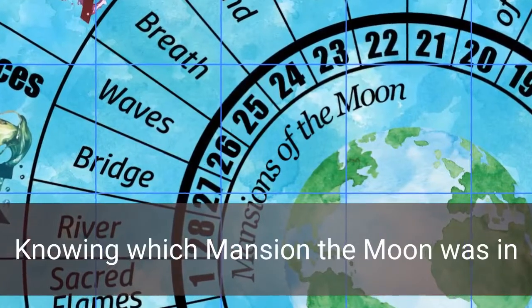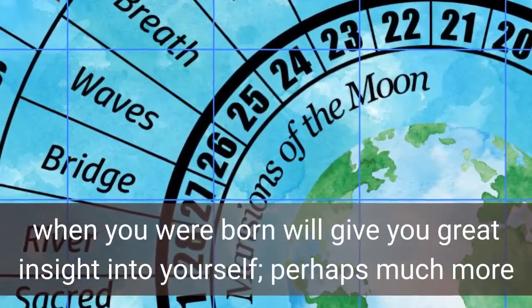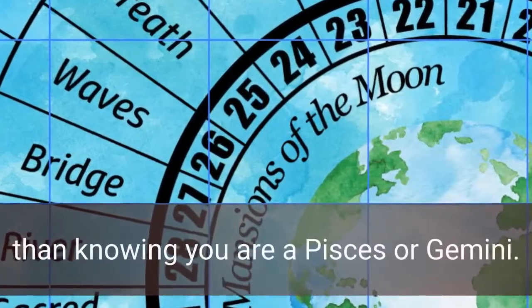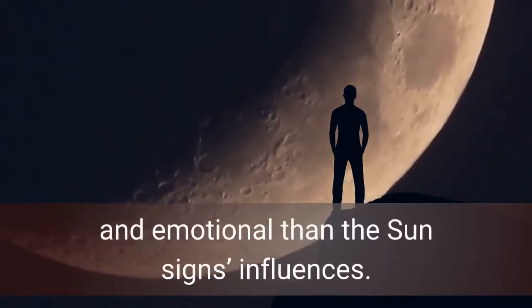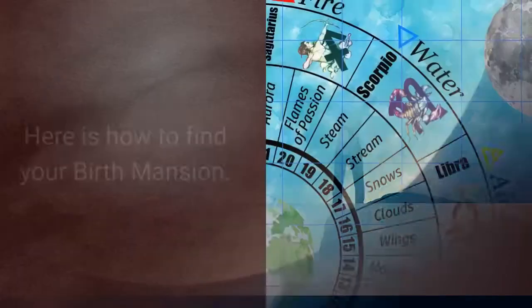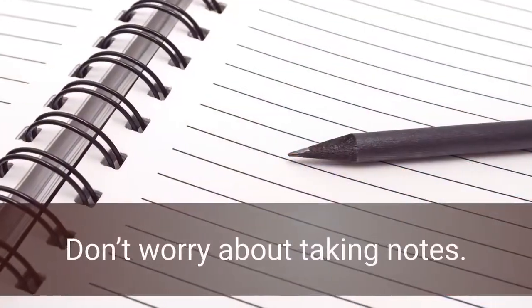Knowing which mansion the moon was in when you were born will give you great insight into yourself — perhaps much more than knowing you are a Pisces or a Gemini. The moon's influence is much more spiritual and emotional than the Sun sign's influence. Here's how to find your birth mansion, and don't worry about taking notes.